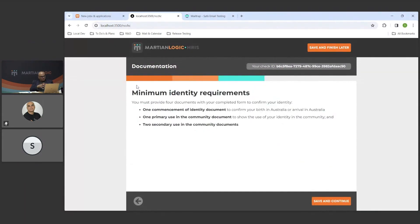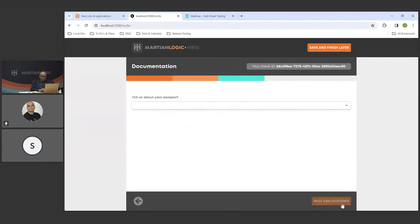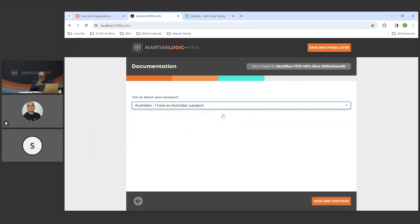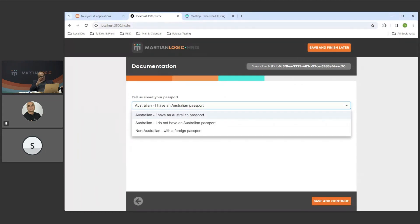Now this is the document collection part. We need to collect a total of four documents from the candidate: one commencement document, one primary document, and two secondary documents. We explain to them what's about to happen. The very first question is whether they have an Australian passport or not. The three options are: Australian with a passport, Australian without a current passport, or a non-Australian with a foreign passport — those are the only possibilities we can work with.